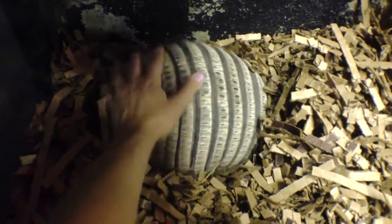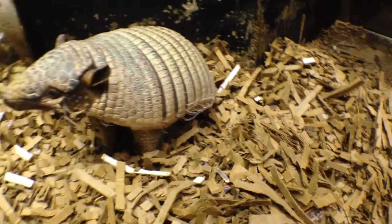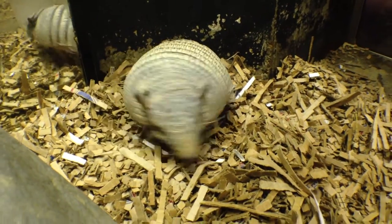If you're itching to get a first-hand experience with the armadillos, come visit them inside of the Animals of the Night building. This has been a presentation of Memphis Zoo Vision — thanks for watching!